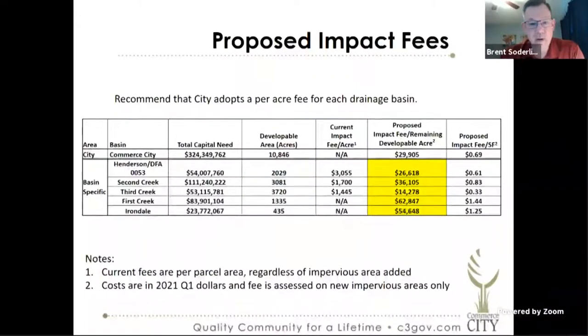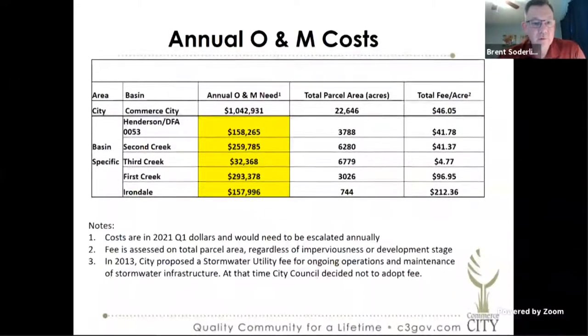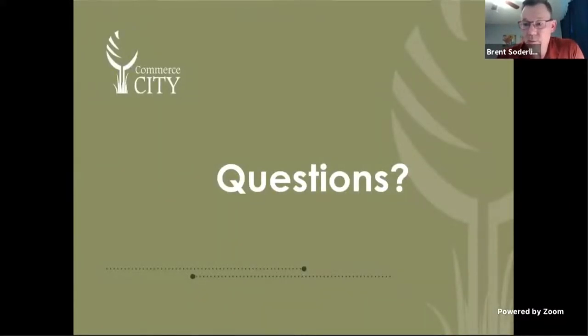Obviously for First Creek and Irondale there are no existing fees for those particular drainage basins, and there's probably less developable land there. The final slide shows that if all this infrastructure gets built, we think there'll be about $1 million worth of operation and maintenance needed. I did want to note that in 2013 a stormwater utility fee was proposed to city council and at that time they decided not to adopt the fee. I'm not suggesting we have a utility fee at this point — really wanted to focus on updating the impact fees for each of the drainage basins. The next slide is discussion and any questions from Council.